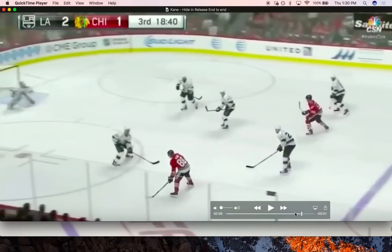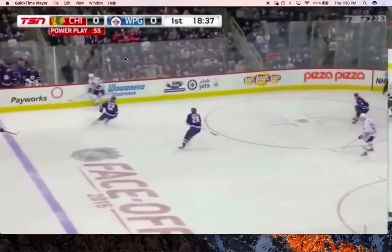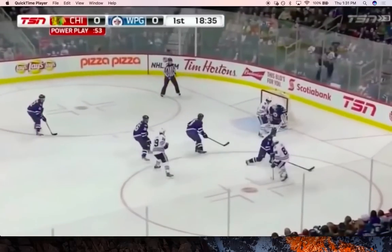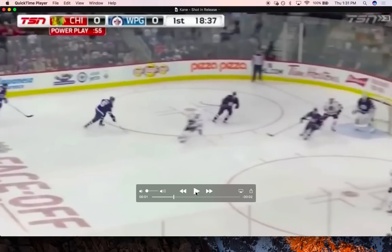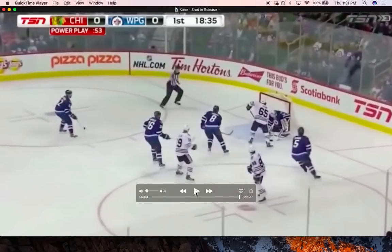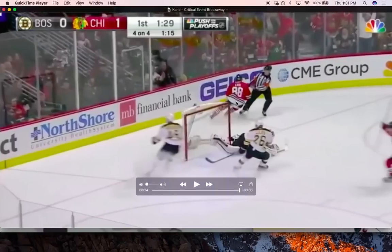As he goes in, he's stepping and stick handling. Because of that rhythm, the goalie has a hard time picking it up and reading the release. Kane is very well known for hiding his release in the shot — stick handling and stepping at the same time. The goalie has a hard time reading exactly when that puck is going to come off his blade. That rhythmic release accounted for 15 of his goals.